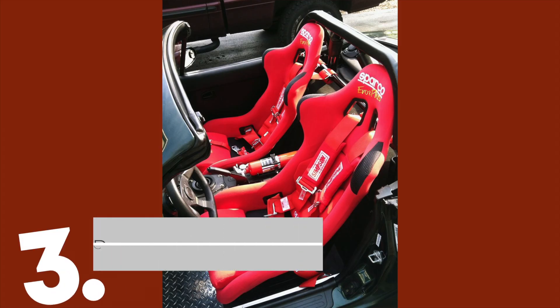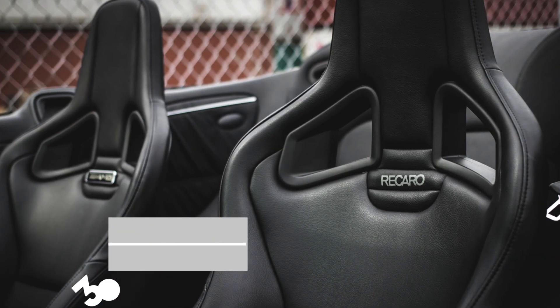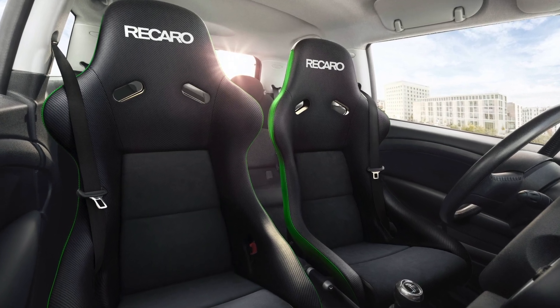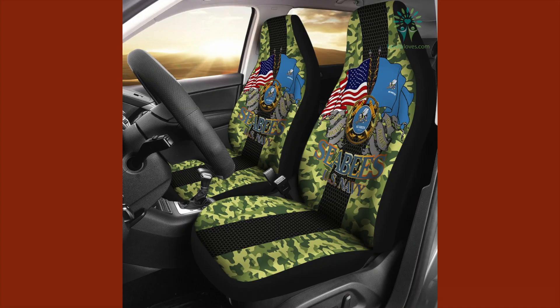3. Racing Seats. Guys might like to pretend that they are driving high-performance vehicles, but sticking racing seats in a Ford Fiesta is fooling no one. Plus, racing seats are not only harder to get in and out of, but are also less comfortable — something that men should consider when they are thinking about their female passengers.